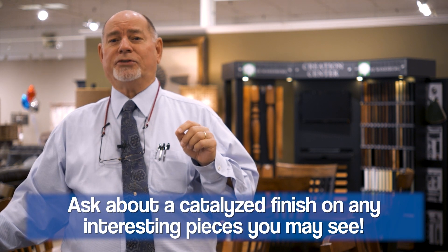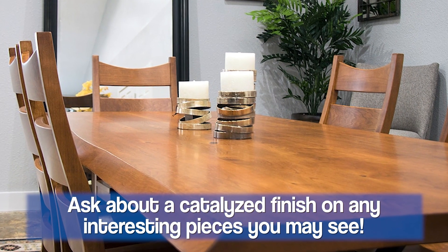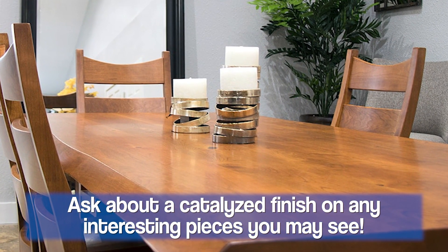I want to say one more thing about solid wood furniture. If you get an opportunity to ask your salesperson about a catalyzed finish, that's a high-end finish that goes on wood that really is much more protective than just a straight lacquer.